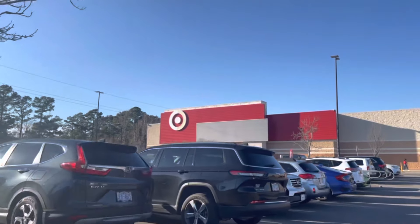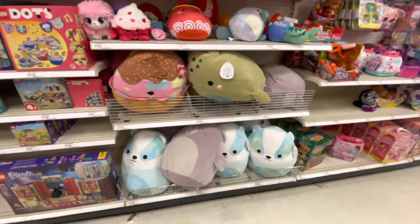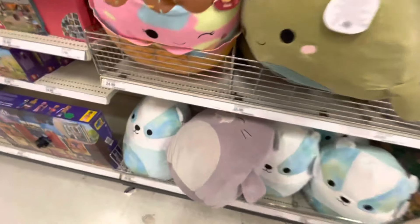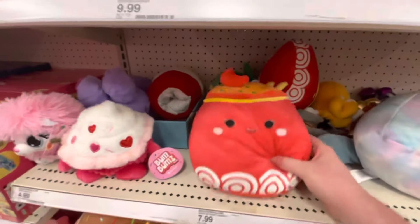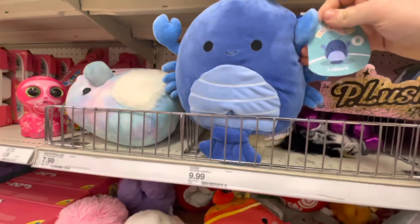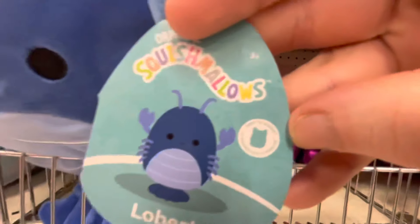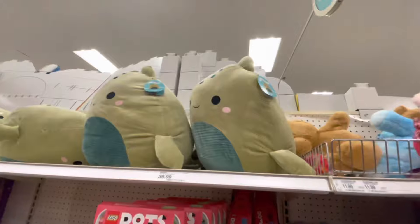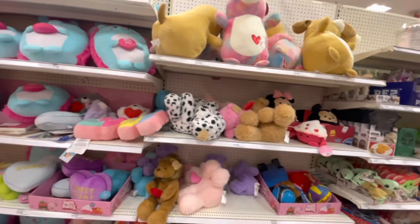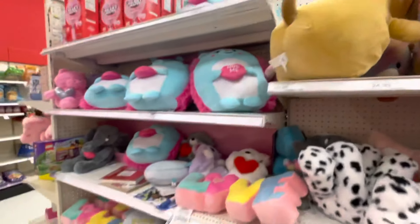Going into Target now seeing if they got any new squish. We just got to the Squishmallows section because we heard they put out some new ones. Liz is at work right now so I had to come. We got this big walrus — pretty cool. There's one I haven't seen before, like a ramen bowl or something, and then a blue crab or lobster — I'm not sure. There's also a tag that says 'First to Market,' first time I've seen that. We got the big dino up top, he's pretty cool. Doesn't look like we got anything new in the Valentine section though — still the same ones, still the big ones.